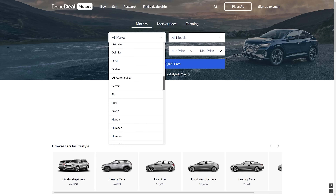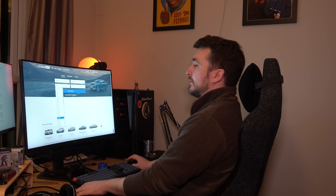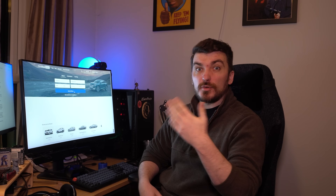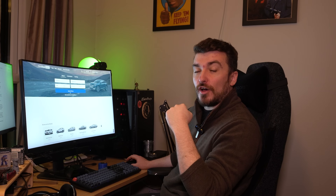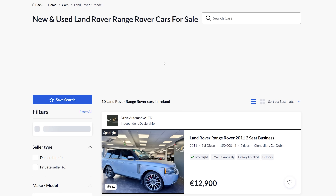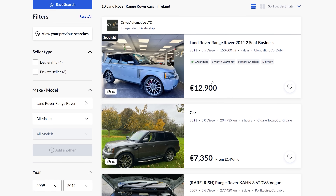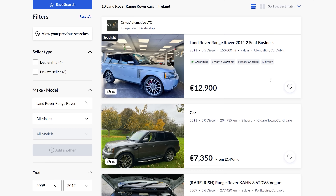Right, let's have a look. Searching Land Rover Range Rover on Done Deal, filtering 2009 to 2012 for that last facelift I'm most interested in — there's already a problem. Those parameters have only brought up 10 cars, and I'd bet half of those aren't actually what we're looking for. The first one on the list is an L322, and the second is actually a Range Rover Sport listed in the wrong category.